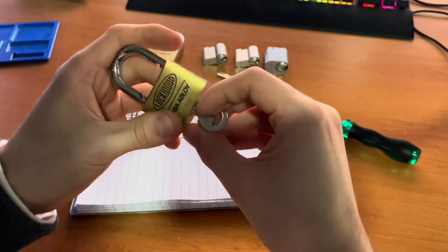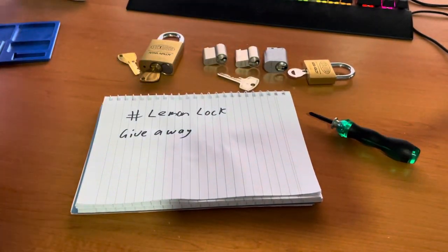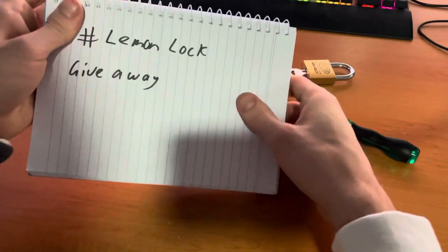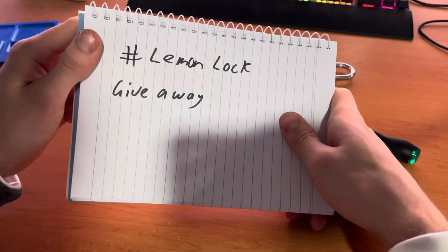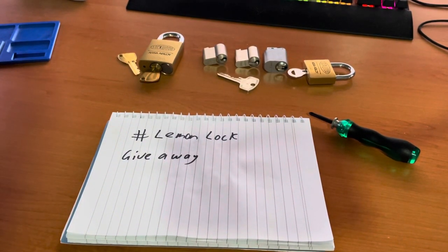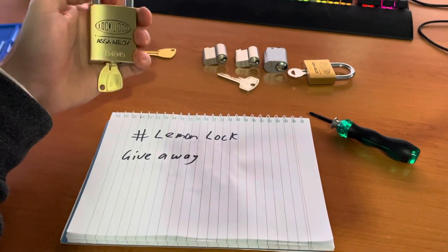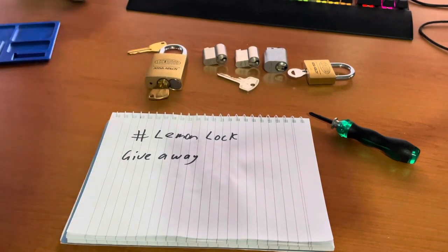So those are the prizes. To enter the giveaway, post a video with the hashtag live unlock giveaway and I'll consider that as having entered. If you don't have one of these in your collection, that's plus one entry. If you speed pick anything in your video, that's plus two entries.